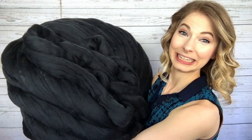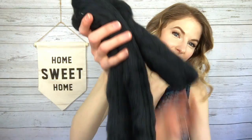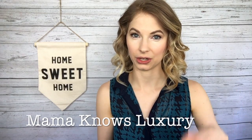Look at this! That's right — I got crazy, amazing giant yarn. This is from Sarah over at Mama Knows Luxury. I will put a link to her shop in the description below because you're going to want to go check it out. It's amazing. After actually getting my hands on this, you guys, I can't even believe it — it's a whole different ballgame.